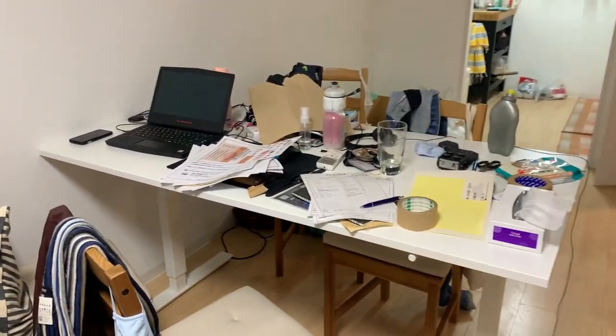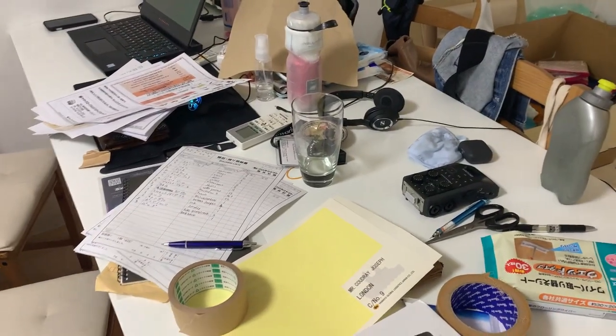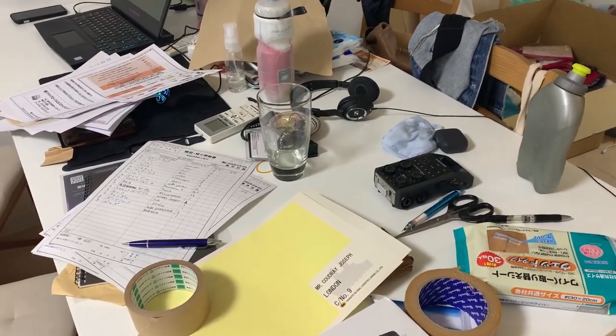The apartment's looking real tidy. This gives me so much anxiety. It's really bad. Oh my gosh.